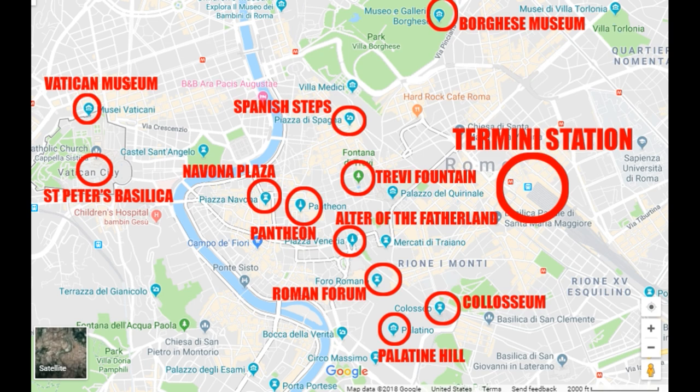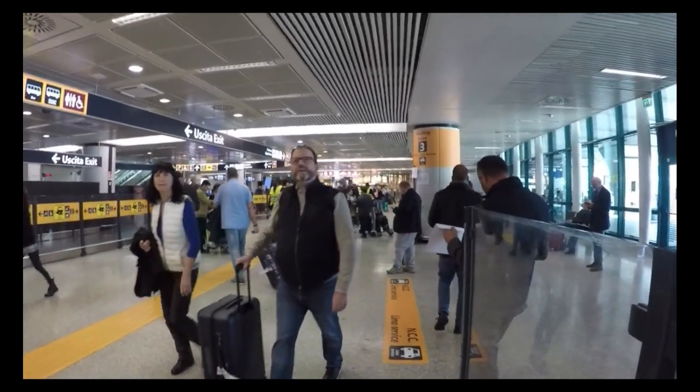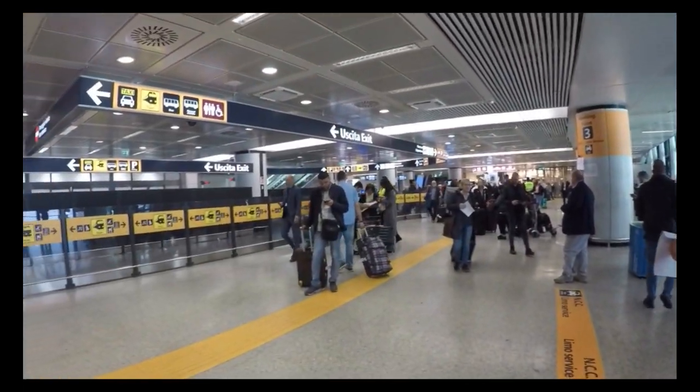Things like the Bona Plaza and Trevi Fountain are within about a mile or so from Termini station, so it's really convenient to be there. If you haven't booked your hotel yet, you probably want to stay somewhere around there, even though personally I'd try to stay a little bit further away, maybe along a metro line a little outside of the city center.